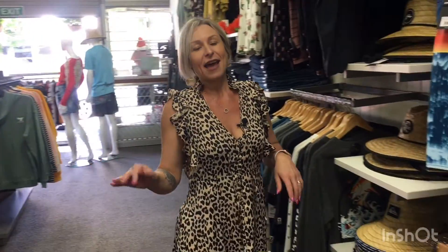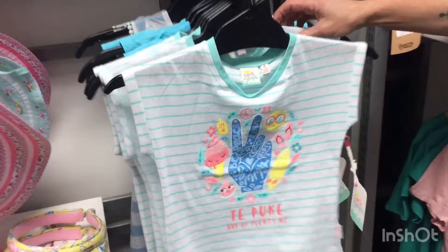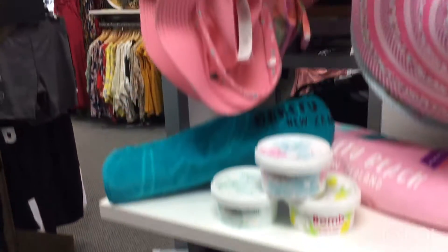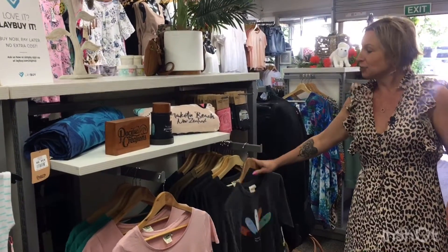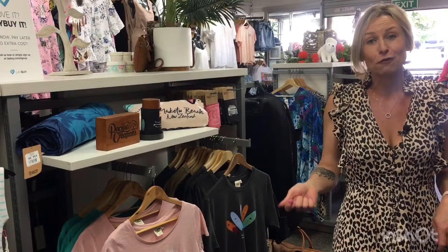We've also got this gorgeous selection that I've brought in for our local town. These have our Te Puke and our Maketu on them, so for supporting our local town, we have kids wear going up to a size 10, and then we go into our women's and men's as well — t-shirts, and these are awesome priced at $29.99, perfect for your Christmas gifts. We've got everything you need, one-stop shop — can't wait to see you all come in and visit Street to Surf Clothing in Te Puke.